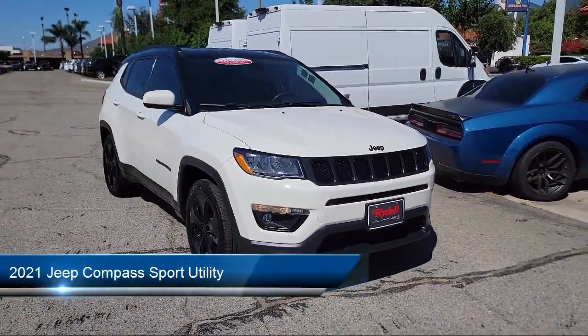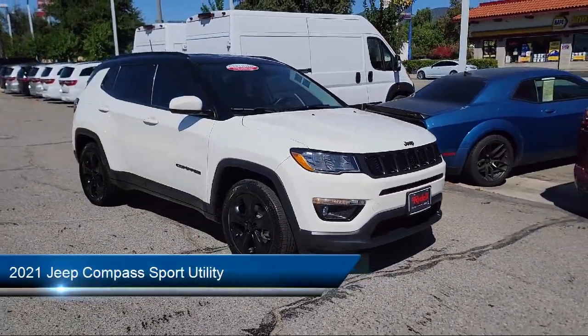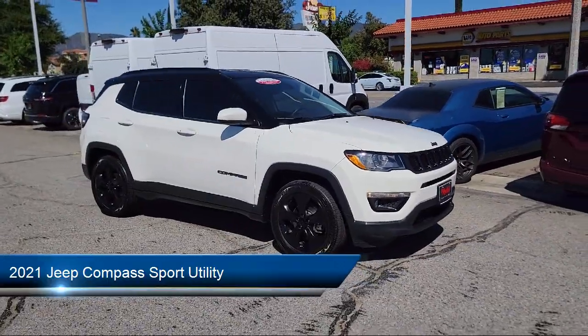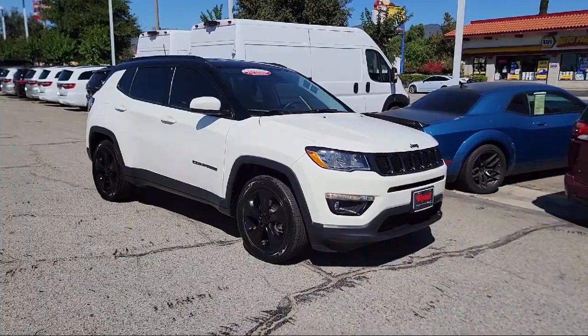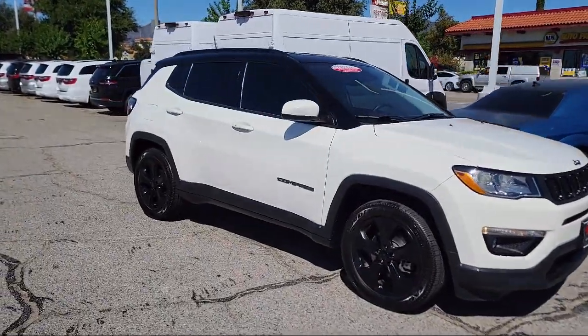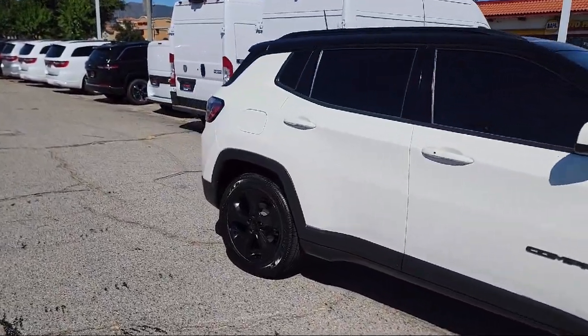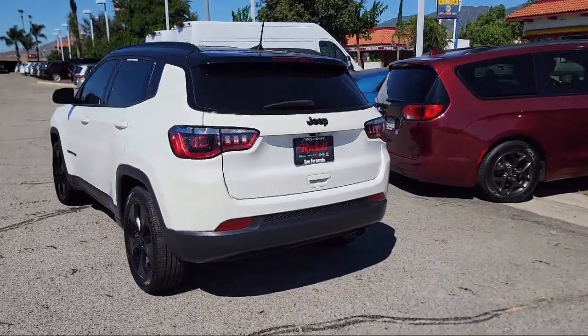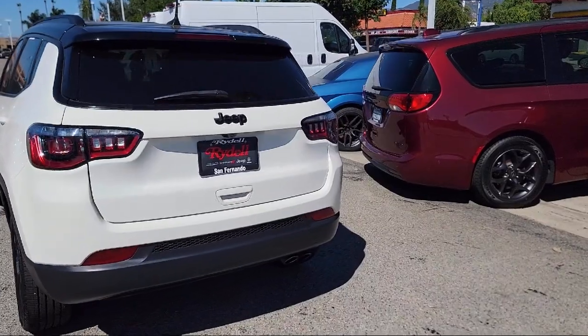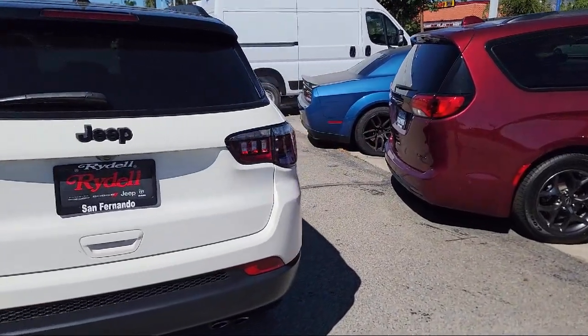It comes equipped with Apple CarPlay and Android Auto, roof rack, keyless entry, park view rear backup camera, alloy wheels, Sirius XM satellite radio, outside temperature display, steering wheel controls, electronic stability control, rear spoiler, and has less than 35,000 miles on the odometer.